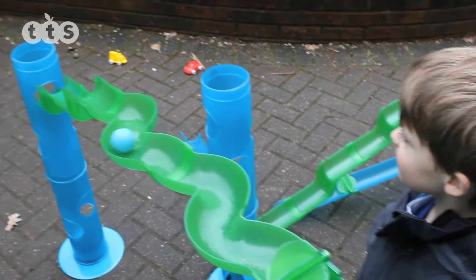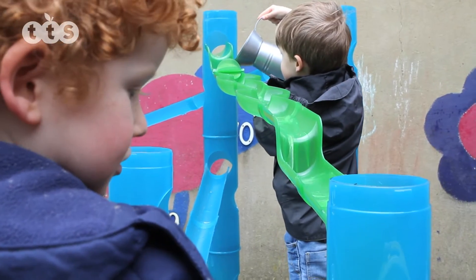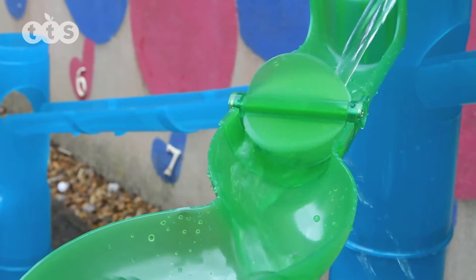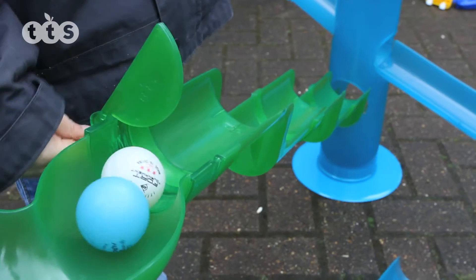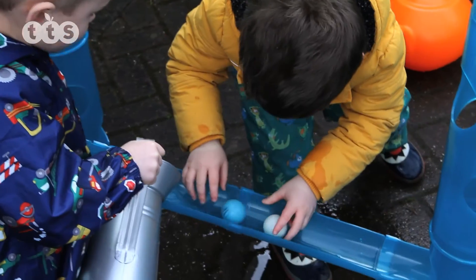The set can be extended by adding the Waterworld accessory kit comprising of an additional 16 pieces including a waterfall, wavy channel, waterwheels and stopgates. A wonderful and versatile hands-on learning environment providing hours of fun for children of different ages and abilities.